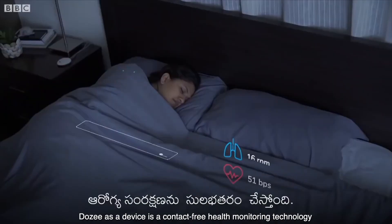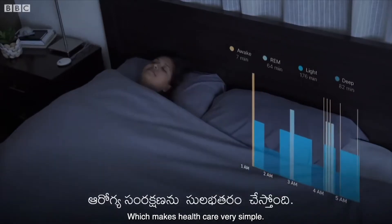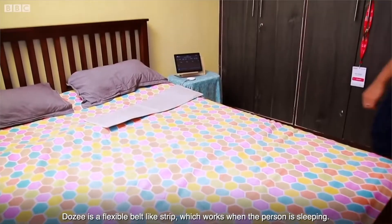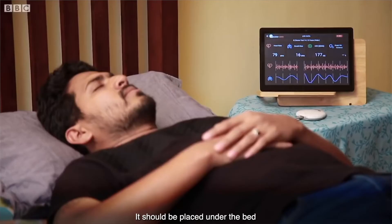Dozi is a contact-free health monitoring technology which makes healthcare very simple. It is a flexible belt-like strip which works when the person is sleeping and should be placed under the bed.